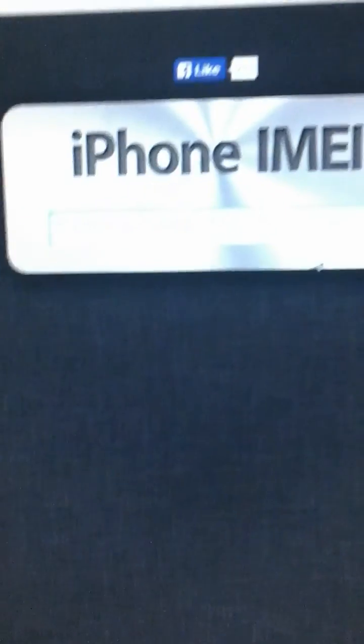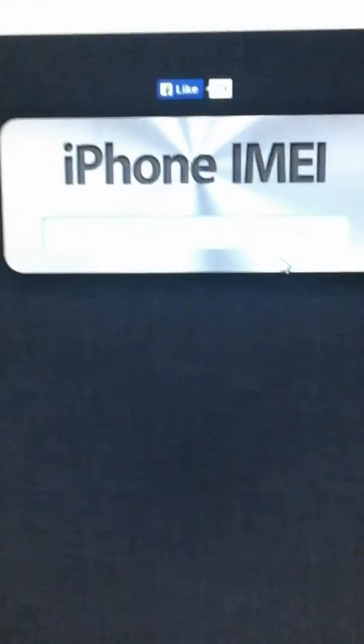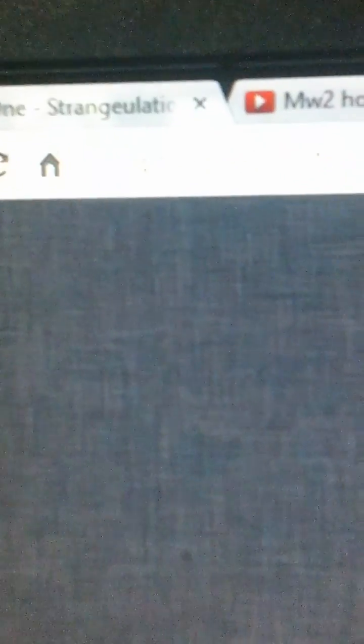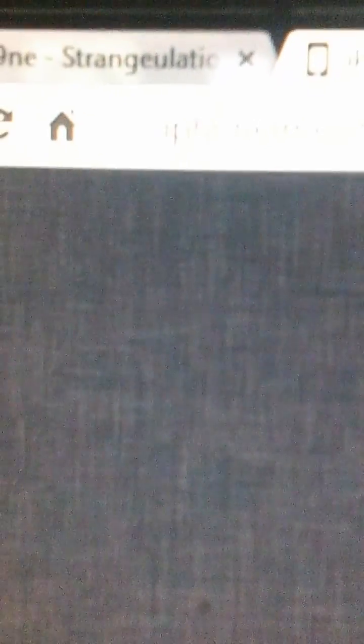If you want to know — like if you bought your phone off eBay and it says it's unlocked — just go here. Go to iPhoneIMEI — I'll put the link in the description. It just says iPhoneIMEI.info.